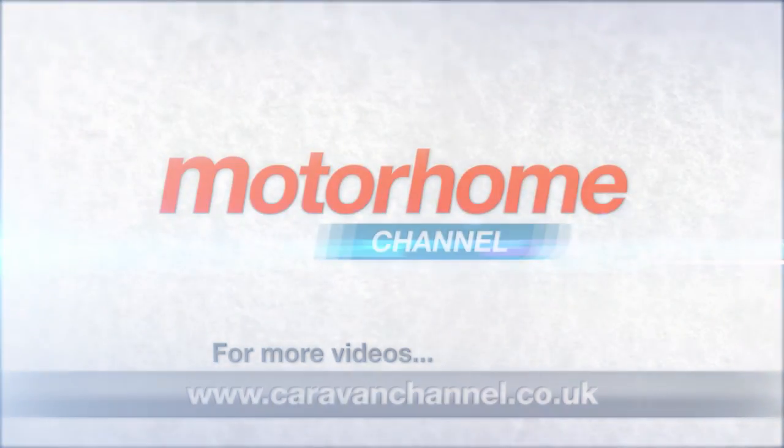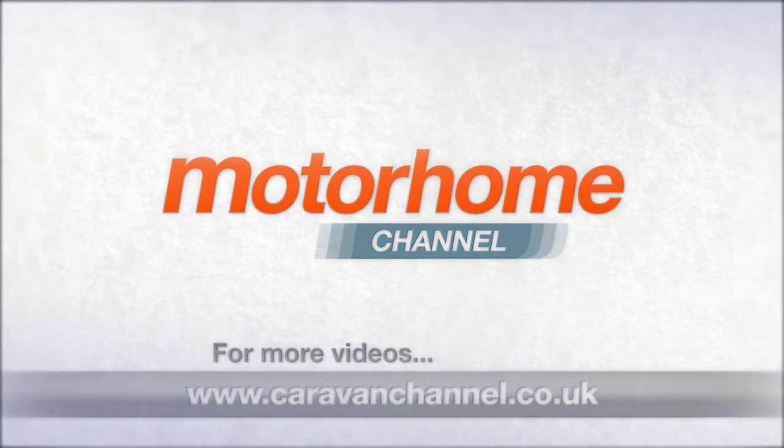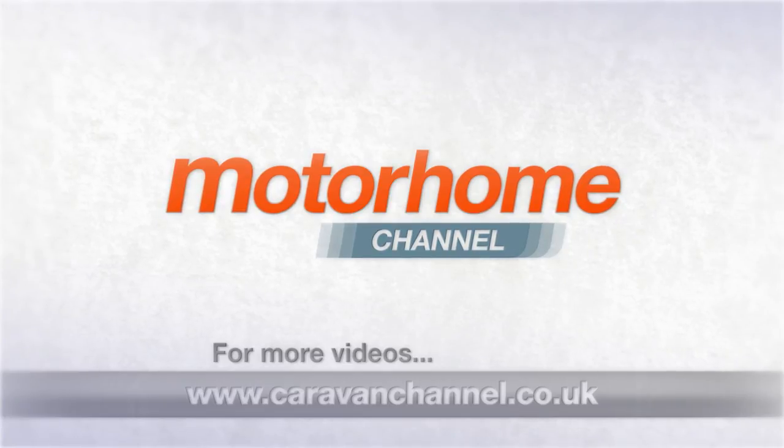Coming up next, Claire Kelly with our travel feature. We'll see you next time.